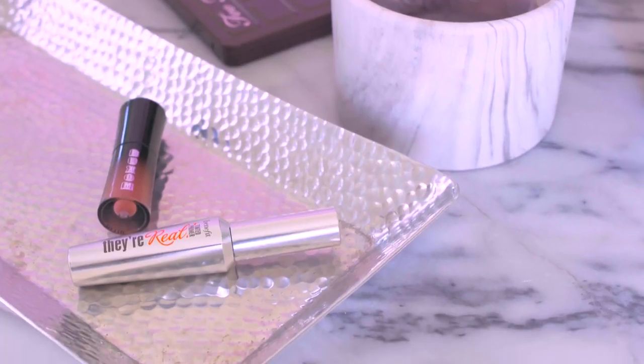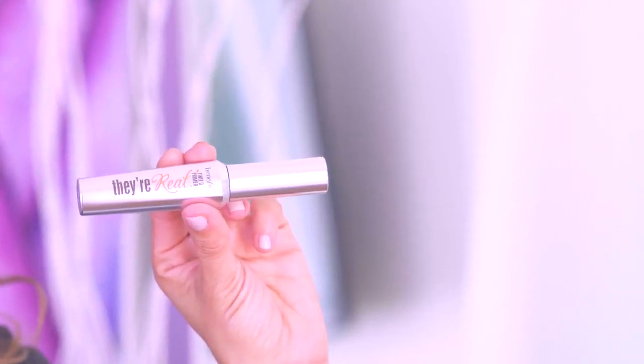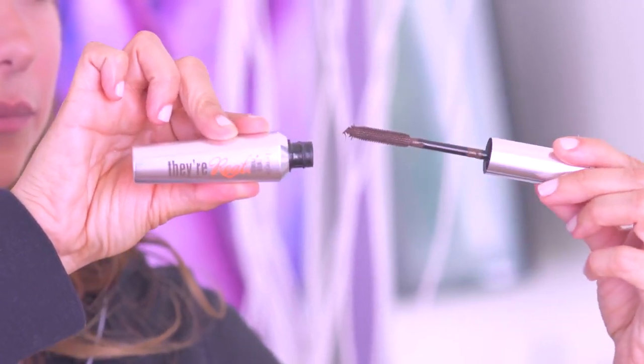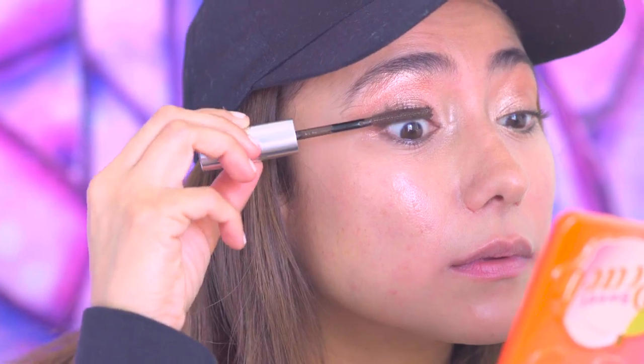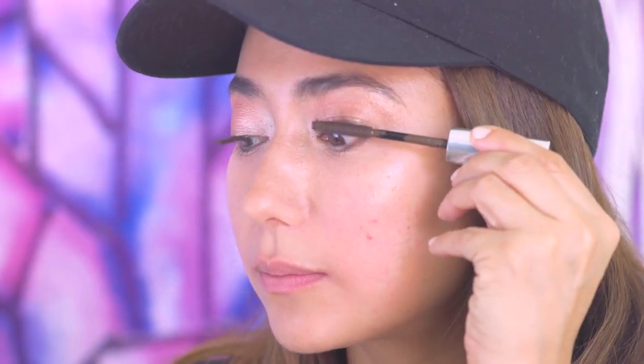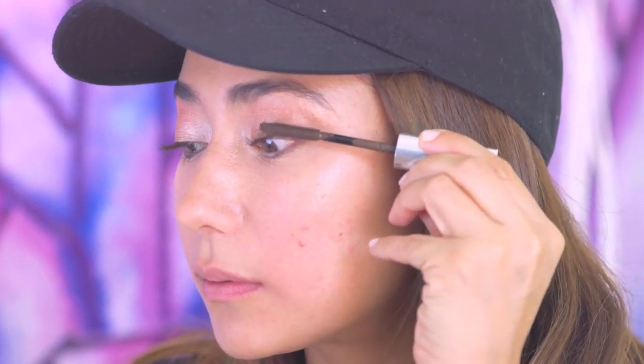Next up we have the Benefit Tinted Lash Primer. I'm excited to have this product featured in the bag because it's kind of like a two-in-one. You can wear this alone as a tinted primer or layer another mascara on top to build up your desired length. You guys know me — I'm all about two-in-ones and multi-functional tools.